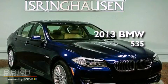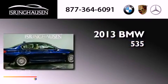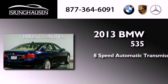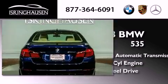This is a brand new 2013 BMW 535. This car has an 8-speed automatic transmission, a 3.0-liter inline six-cylinder engine, and all-wheel drive.